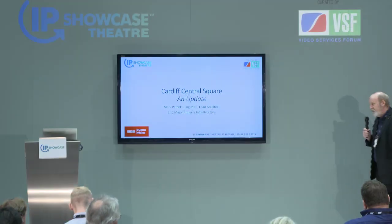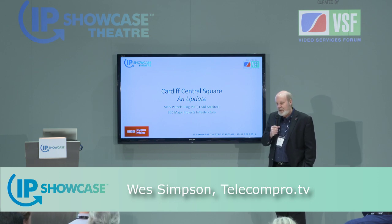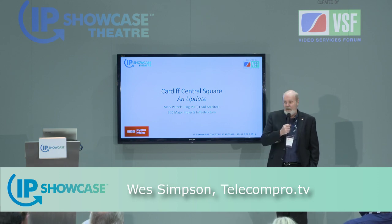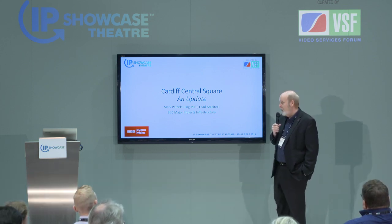For our next case study, some of you may have heard of the big new broadcast center being built in Cardiff. We had a really good session about this a year ago where we were hearing about a lot of plans. Now I'm hoping we're going to hear about a lot of results and real world situations. Join me in welcoming Mark Patrick from the BBC.